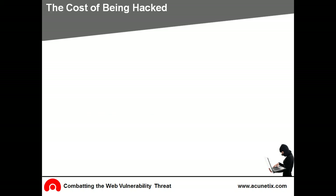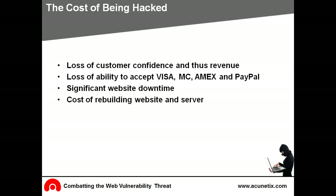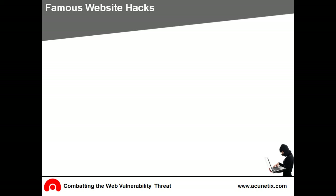It's difficult to estimate the exact cost of your website being hacked, but the damage is significant and includes loss of customer confidence, which negatively affects revenue. You might lose the ability to accept Visa, MasterCard, Amex, or PayPal. Website downtime, loss of business and operations, and a complete rebuild — the actual cost of rebuilding the website from scratch involves expensive expert help. The loss of customer data can result in expensive legal battles and customer fines. Websites are hacked every day and in many cases the hack gets covered up.